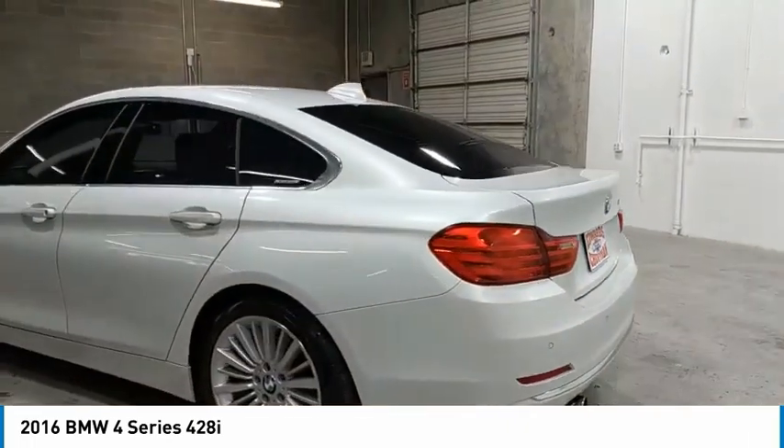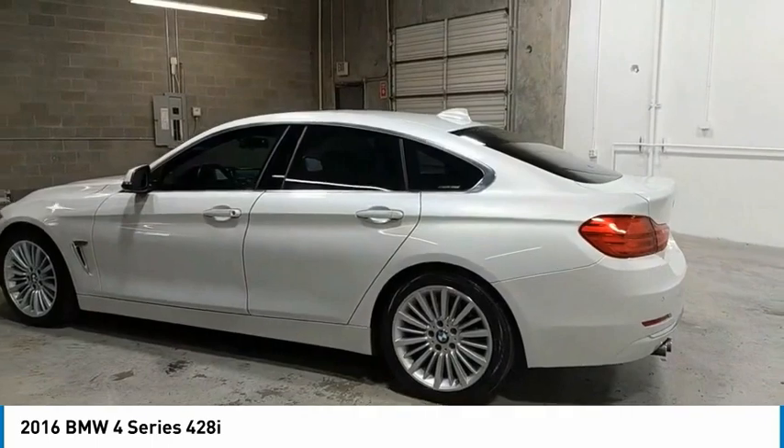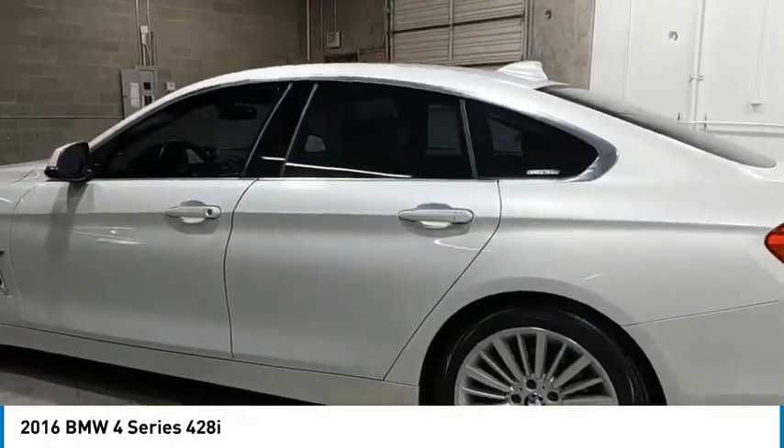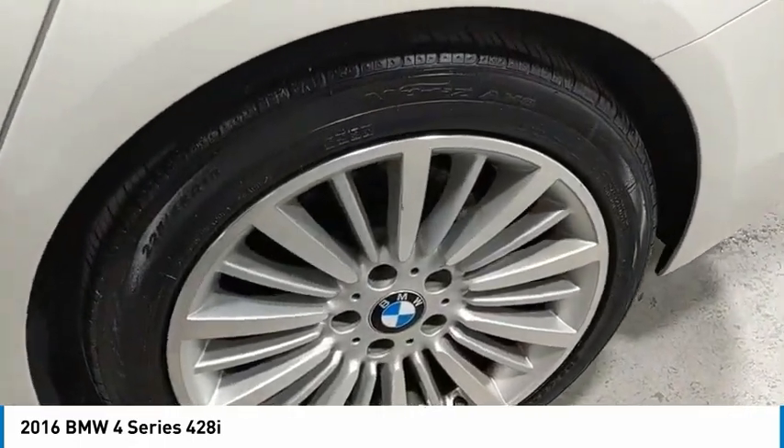Aluminum wheels, heated side mirrors, traction control, daytime running lights, remote keyless entry, fog lights, remote trunk release, headlights auto-off, mirror memory, security system.